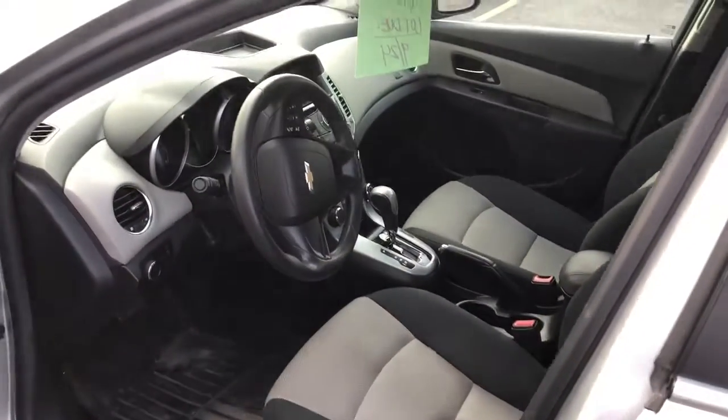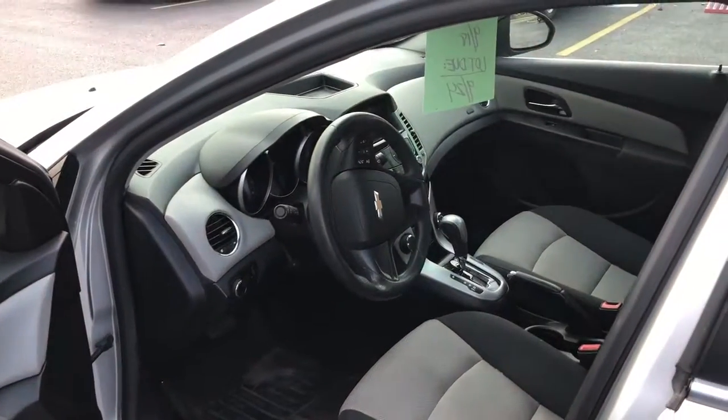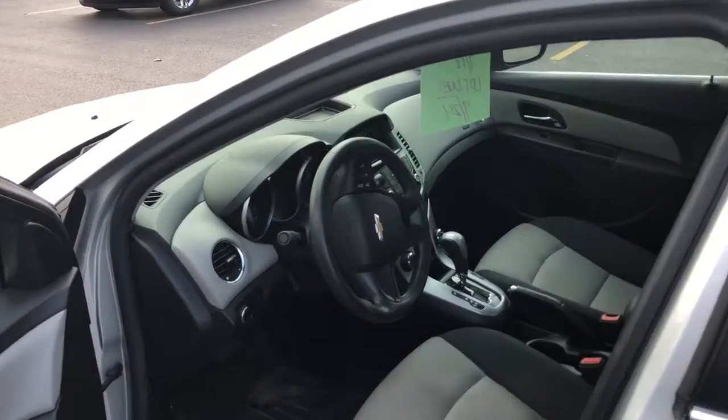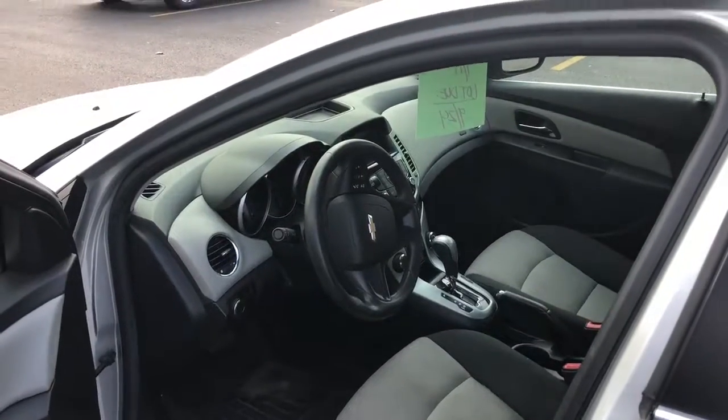It looks like a really neat car. Again, we have a complete service regimen when we take the car through, in addition to clean up. We'll reach out to you again to see if there's any additional information we can provide, and to schedule an appointment for you to see the car once it's done with service. Thanks, Kim.